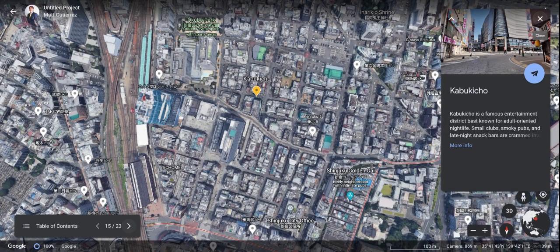Kabukicho — this is a famous entertainment district known for adult-oriented nightlife, some small clubs. But the Appalachian State students are here to go, so we'll turn those small clubs into the biggest thing they've ever seen — just messing. I think this would be a great way to experience some more nightlife in a different area besides Shinjuku or Roppongi. I'm going to be visiting Kabukicho as well. I think it'll be a lot of fun.